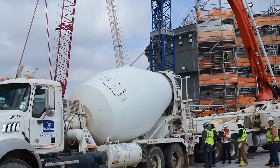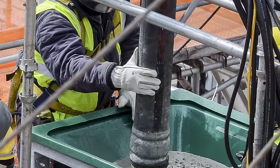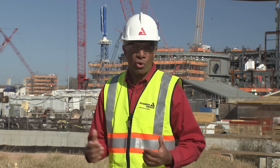Over on the Unit 3 side of the project, 1,800 cubic yards of concrete was placed in CA-20 in early March. The pour took 45 hours to complete in a continuous flow of concrete. CA-20 is the critical module that will house various plant components, including the used fuel storage area.